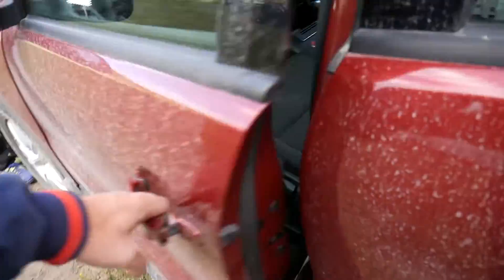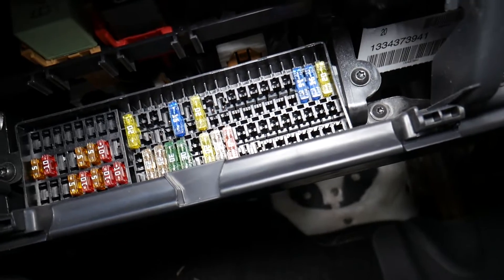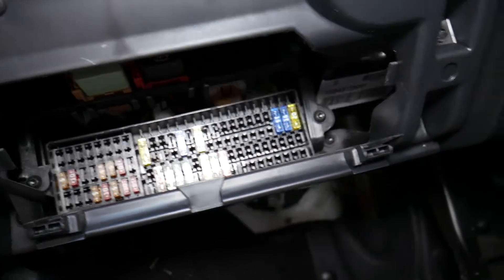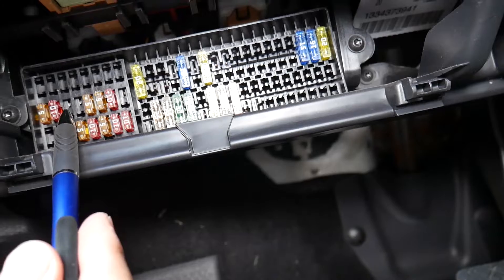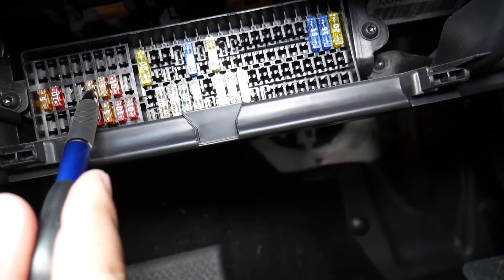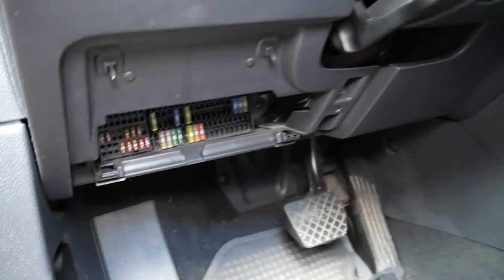When you open the door, the interior fuse box is under the storage compartment — we have a special video on the channel that explains how to access it. Inside, the fuses you need to check are fuse number 13, fuse number 14, and fuse number 15. They are the fifth fuse from left to right — count them out even if one is missing: 13, 14, and 15. These three fuses are also for the engine management system.